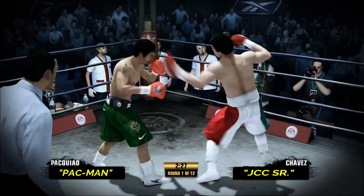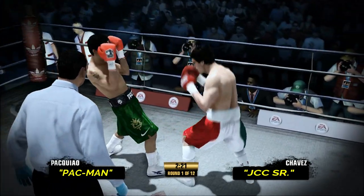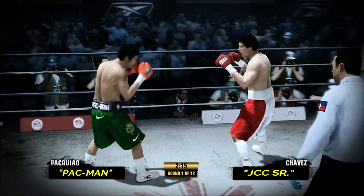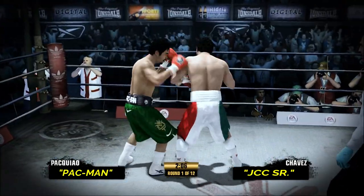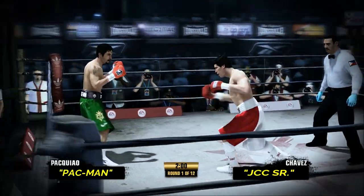Straight right, left hook. Very nicely done, scoring up top. Fans are really going to enjoy this one, because tonight you got the Mexican legend going up against a guy who can really bring it — a guy who can really bang. And Chavez, a guy who you don't have to look for. He's going to be there in front of him.